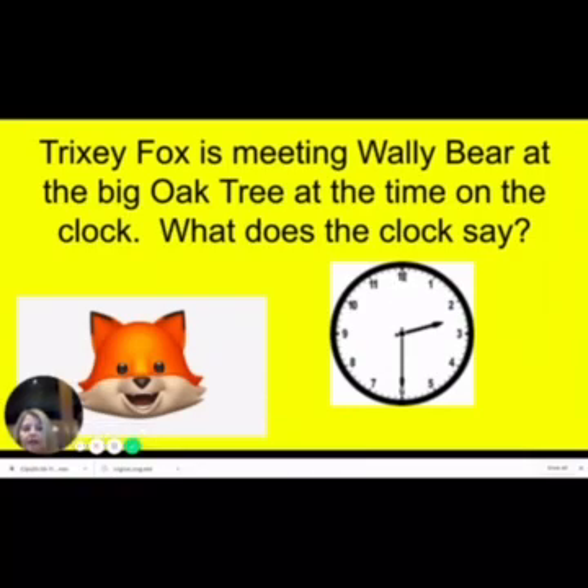So we start here and count by fives: zero, five, ten, fifteen, twenty, twenty-five, thirty, thirty-five, forty, forty-five, fifty, fifty-five, and then back to zero again. Okay, so in this clock, the little guy is in the two's room, so we know it is two something.